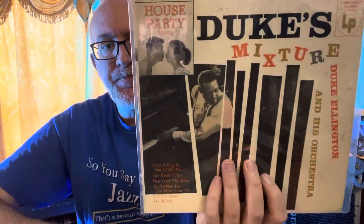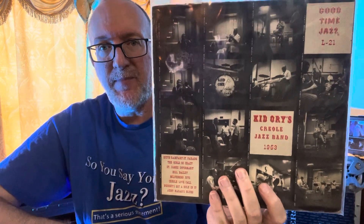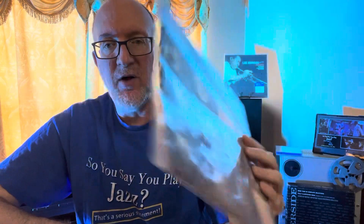More Duke on RCA Victor. Another Duke House Party — Duke's Mixture. Six Eye Columbia. And one of my favorites, Kid Ory — this is just a great, fun record to listen to. Creole jazz by one of the great trombone players of all time. So I just wanted to share that with you guys. Maybe you've got something unique that you like to collect, or something kind of oddball.